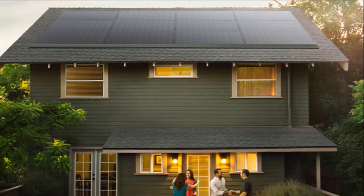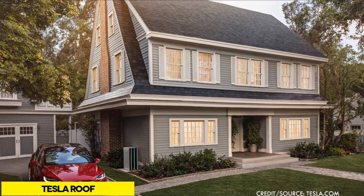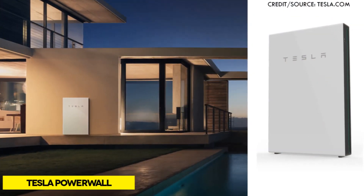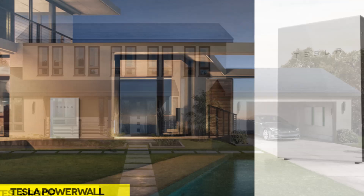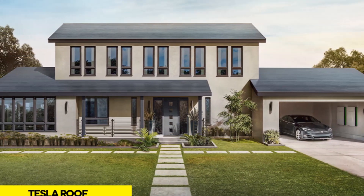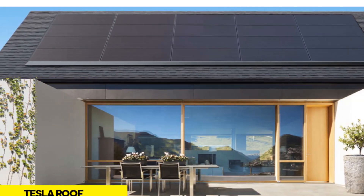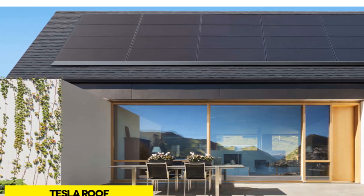Green power is the current trend every building striving for green credentials must pursue. This focuses on renewable energy sources such as solar, wind, and geothermal to offset non-renewable energy. Tesla solar roof and Powerwall are good candidates for this segment. Container homes with green power benefit from reduced energy consumption and can qualify as energy neutral or net zero energy buildings. Excess energy can also be sold to third-party energy resellers or fed into the national grid to offset other building expenses.